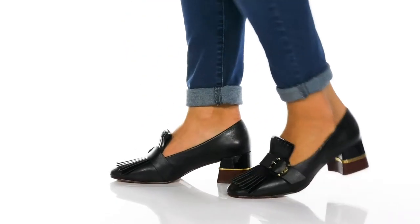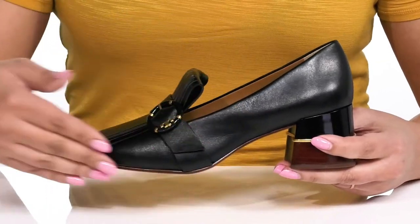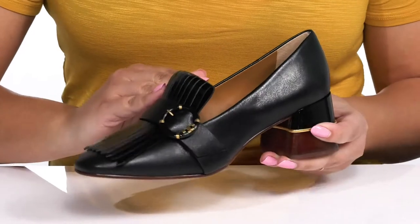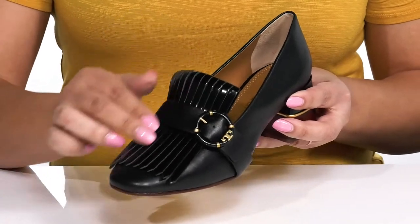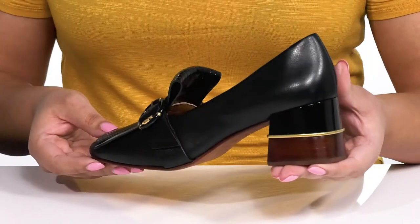Add some class to your wardrobe when you wear these cool heels by Tory Burch. They feature a leather upper with a square-tail silhouette and wide-open collar with notches on each side of the tongue for easy slip-on. They have a fixed strap going over the vamp with a buckle accent and a unique fringe detailing on the vamp, giving you a look that's perfect for a day at the office.